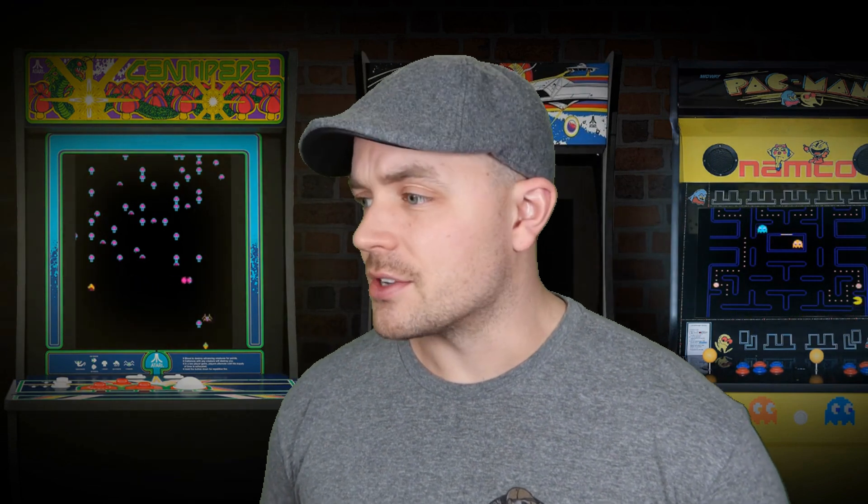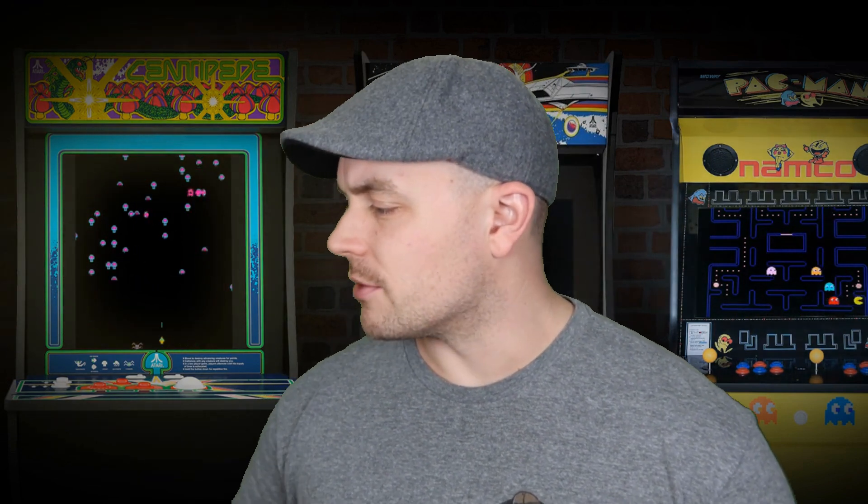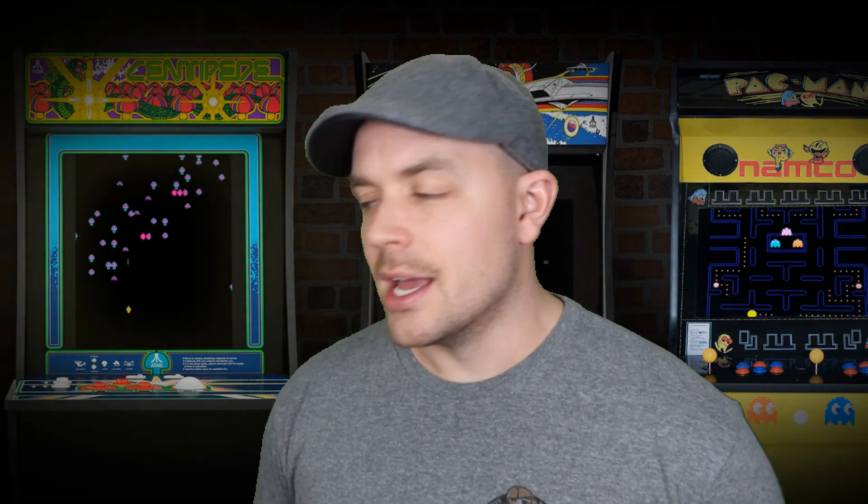I'm going to be throwing up some additional stuff each day. I have some GameCube controllers, and I have the Retro Fighters N64 Brawler 64 controller that I'm selling. The reason I'm selling it is that it's my favorite controller — talked about it a lot on the channel — but I just got the USB version to use with my gaming PC, so I don't need the one with the N64 connection since I sold my N64.